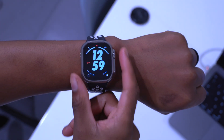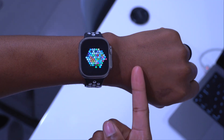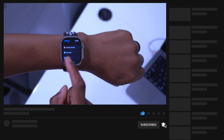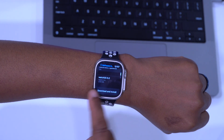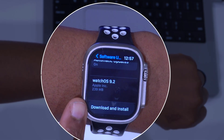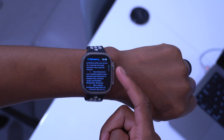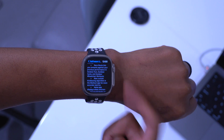WatchOS 9.2 is here — at least the release candidate — and this update packs a lot of new features and changes. On my Apple Watch Ultra, this update came in at exactly 239 megabytes, updating from beta 4. If you're updating for the first time from watchOS 9.1, this update is expected to come in at around 500 megabytes — it's not a big update.